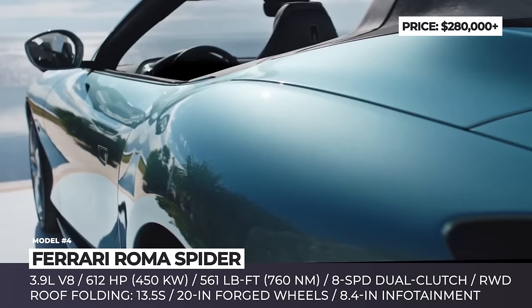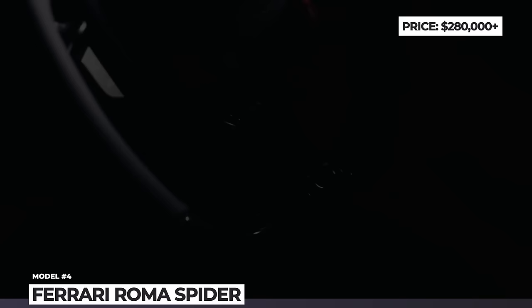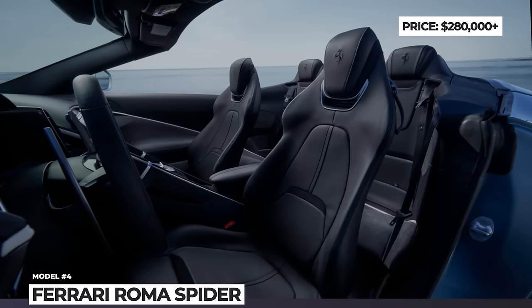A 0-60 acceleration takes 3.4 seconds. The Spyder comes with plenty of standard features, including an 8.4-inch touchscreen infotainment, Apple CarPlay and Android Auto support, 18-way power-adjustable heated seats, and leather upholstery.